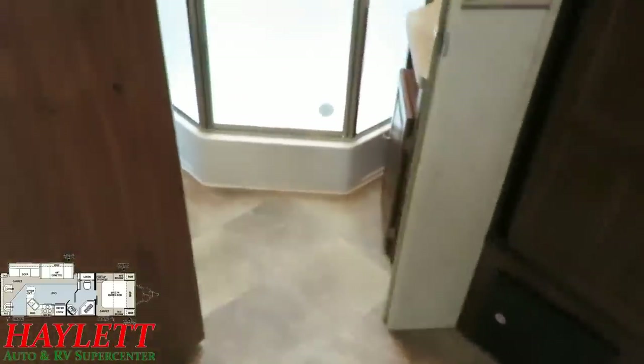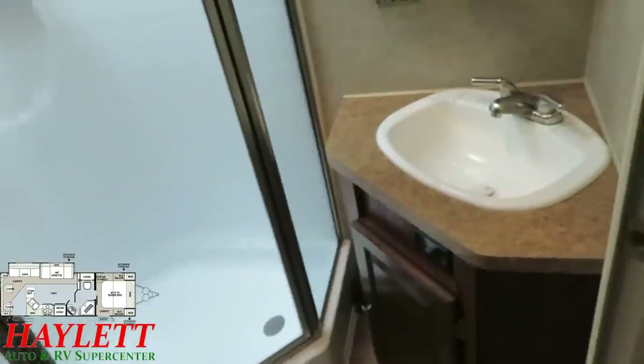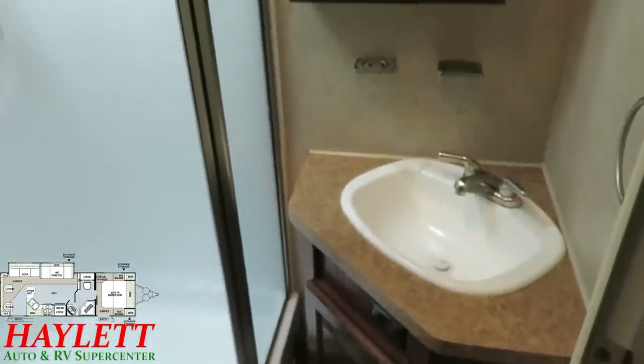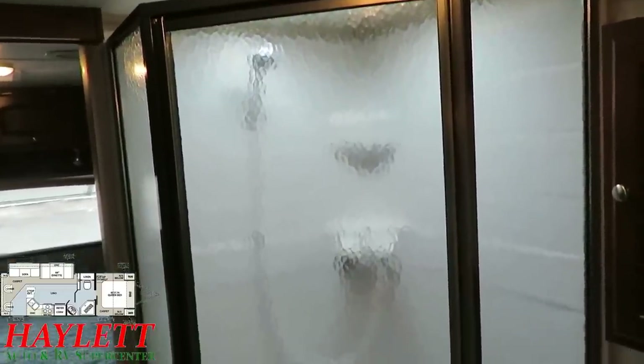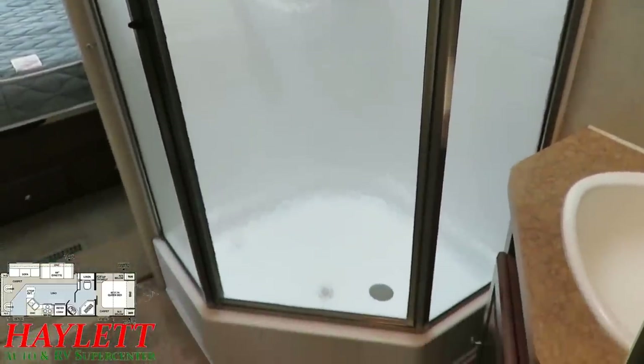Moving up to the bathroom — I like the little door stopper on the bottom of the door so it doesn't smash into anything. Conventional walk-through middle bathroom. A lot of folks prefer a separate private bath, but this walk-through middle bathroom is the feature that makes this RV fully travel accessible without having to go outside.